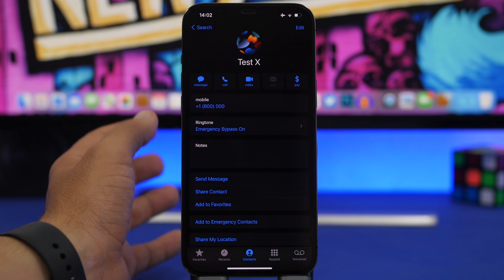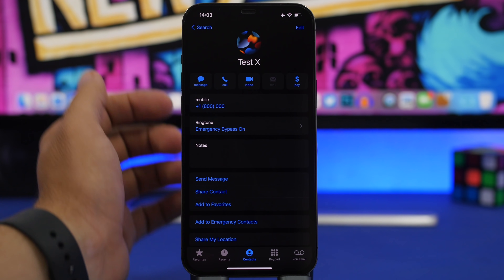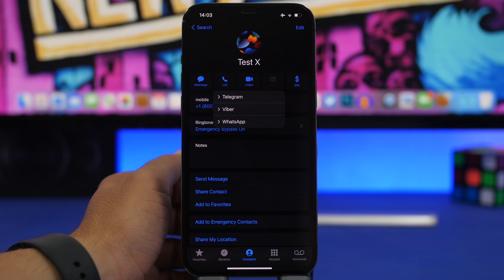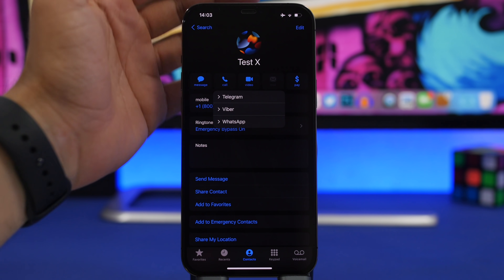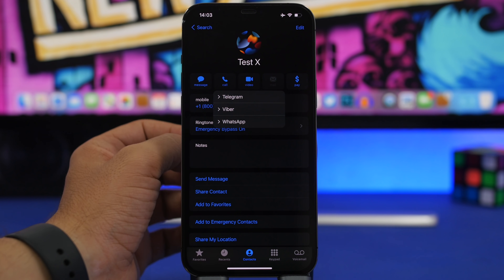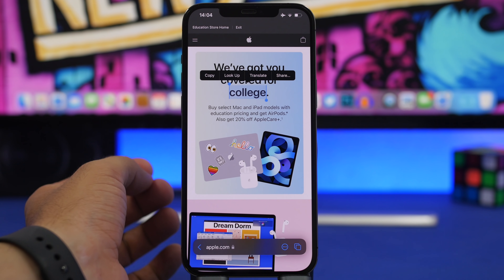When you go to the contacts card of any of your contacts, you'll notice it now says 'Video' instead of 'FaceTime.' Tapping it shows all the different video call options available for that contact. For example, you can contact someone via Telegram, Viber, or WhatsApp — all the different options available, directly from the Contacts menu on iOS 15.